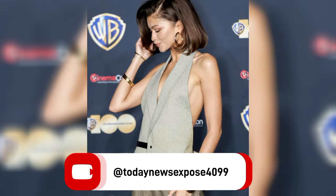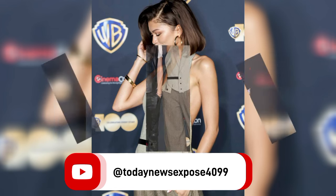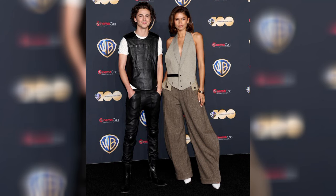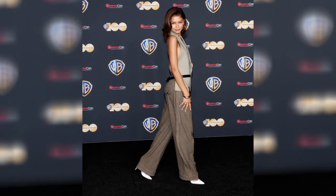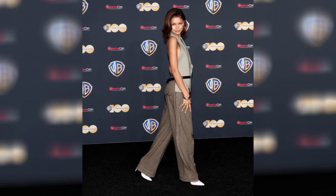Zendaya paid tribute to the late Tina Turner in this power-shoulder Vivienne Westwood mini-dress, which took inspiration from Turner's character Aunty Entity in the 1985 film Mad Max Beyond Thunderdome. Zendaya shared a film still on her Instagram story confirming the reference, which showed Turner in a dress with similar statement shoulder pads and sheer draping.